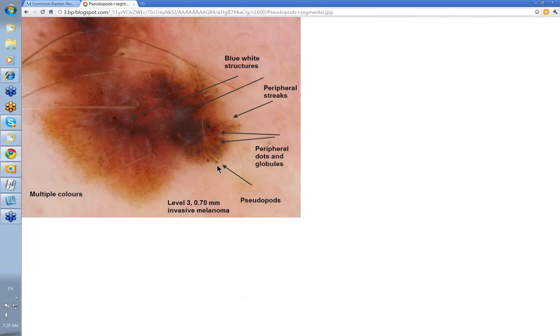Here's another example, showing peripheral dots and globules — these were lines radial as pseudopods, with a knob at the end of them connected to the main tumor mass. Again you've got some lines radial peripheral, peripheral streaking, and some blue-gray, blue-white structures here. This again was an invasive melanoma.